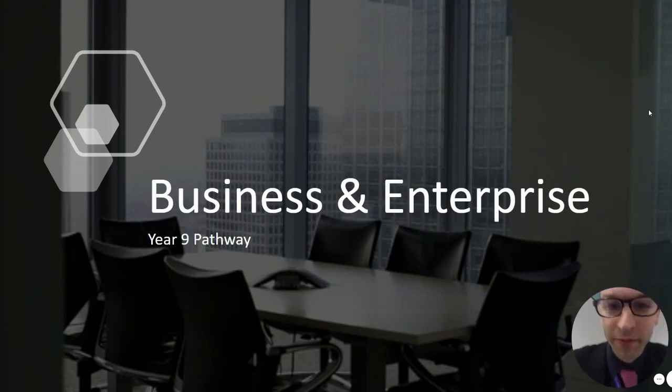Hello everyone, welcome to my presentation on business and enterprise. My name is Mr. Morris and I'm going to take you through some of the options that you can pick in terms of business and enterprise for year nine. I hope you enjoy the presentation.